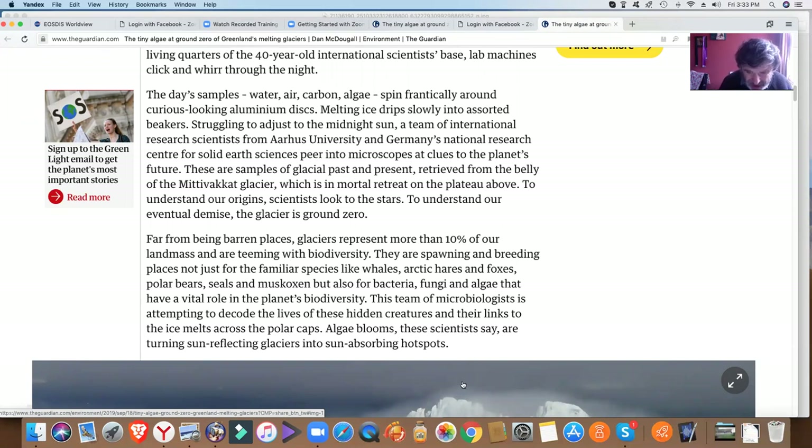Algae blooms, those scientists say, are turning sun-reflecting glaciers into sun-absorbing hotspots.